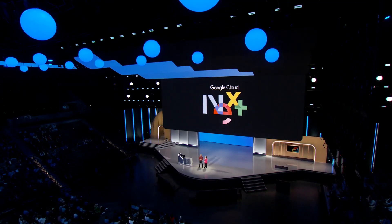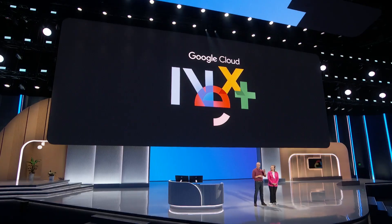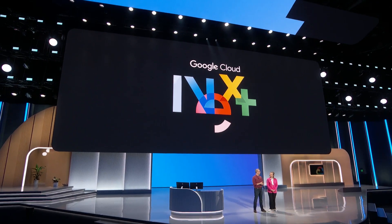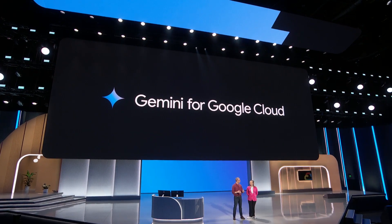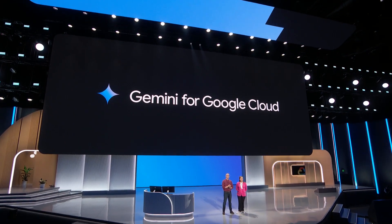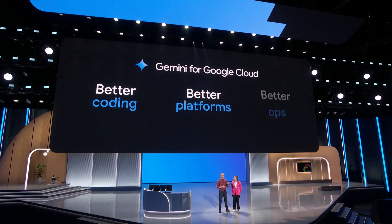At Google Cloud, we want to meet you where you are, but frankly, take you further than anybody else can. The future of development is giving you smarter tools to build smarter apps that run on smarter platforms. I think Gemini is changing the way developers deliver software, and we are here to prove it to you today. We're going to show you how Gemini makes coding better, how it makes platforms better, and how it makes Ops better.